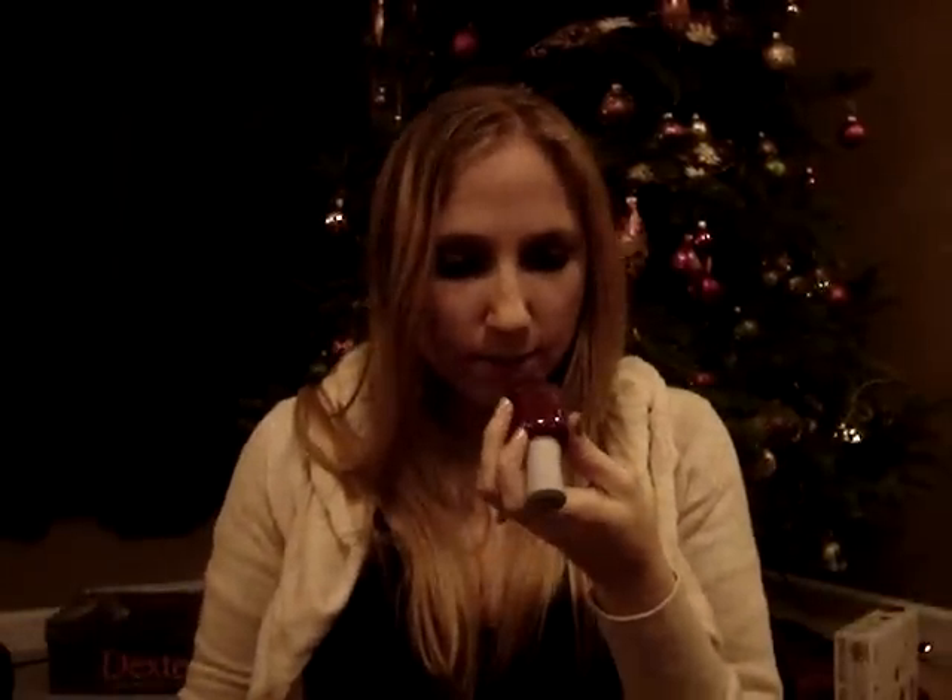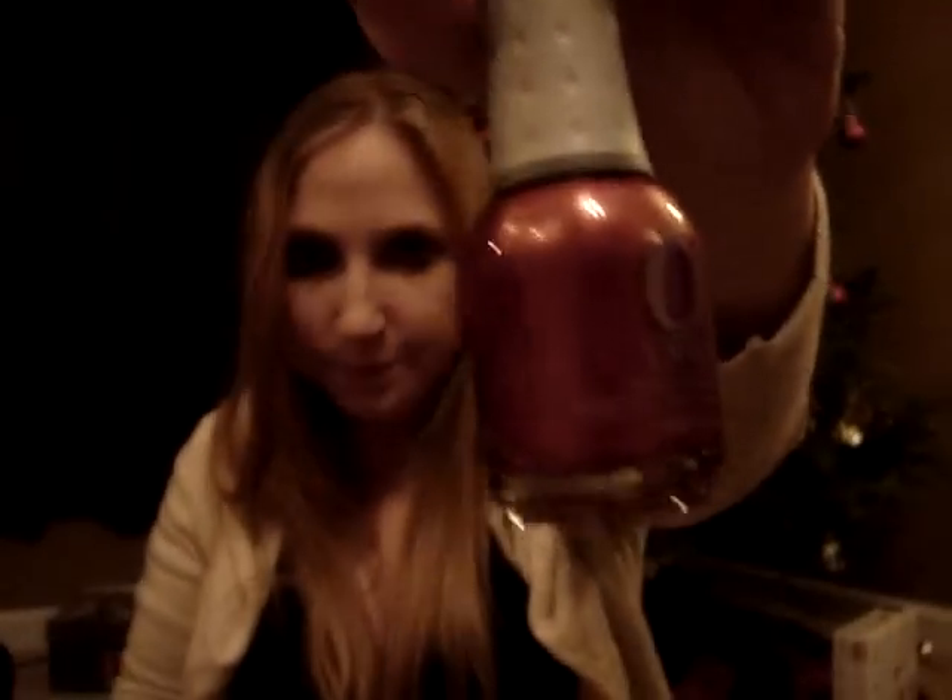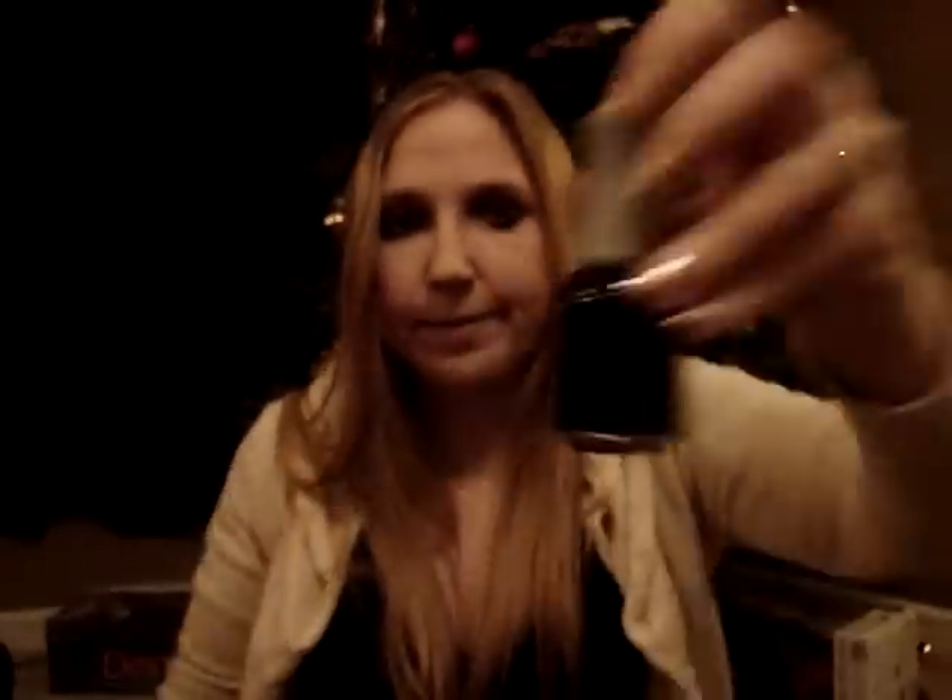The nail polishes came with the set. This one is Star Spangled, which is a red glitter. This one is Shimmering Mauve. And then this one is Naughty.